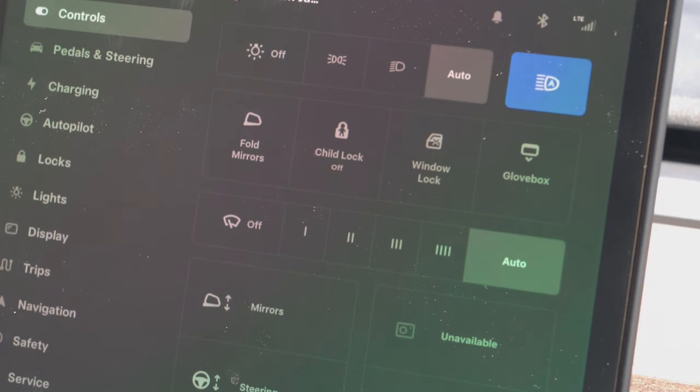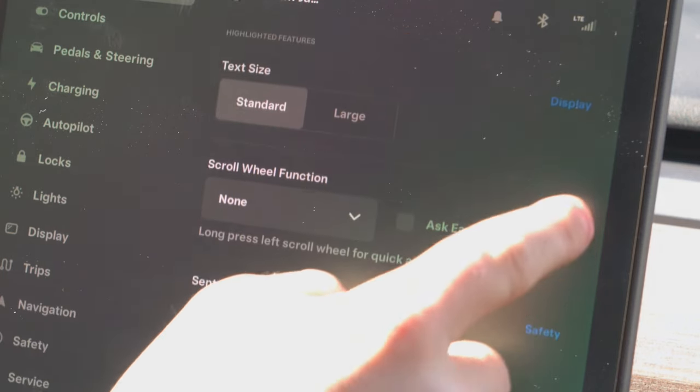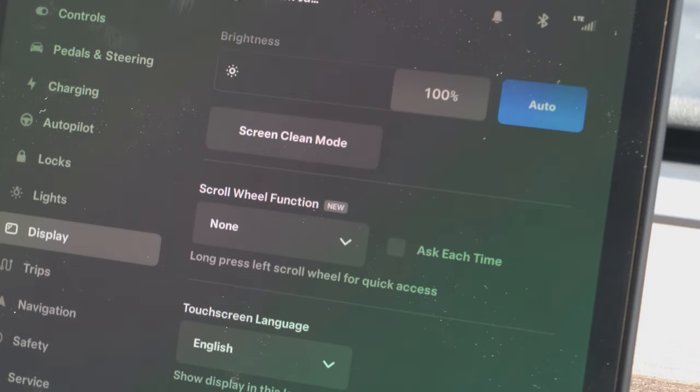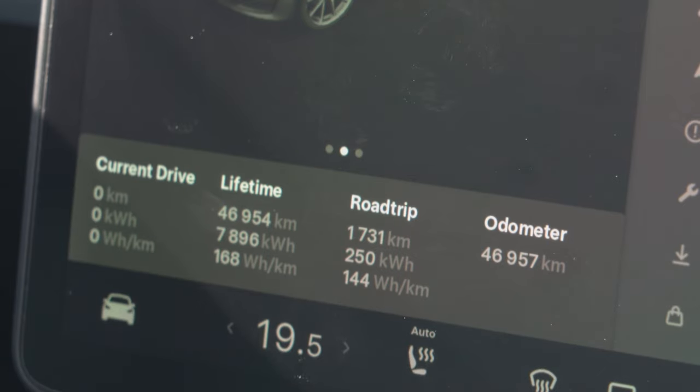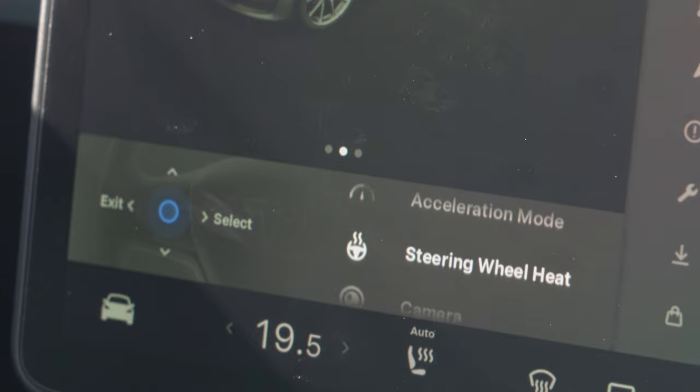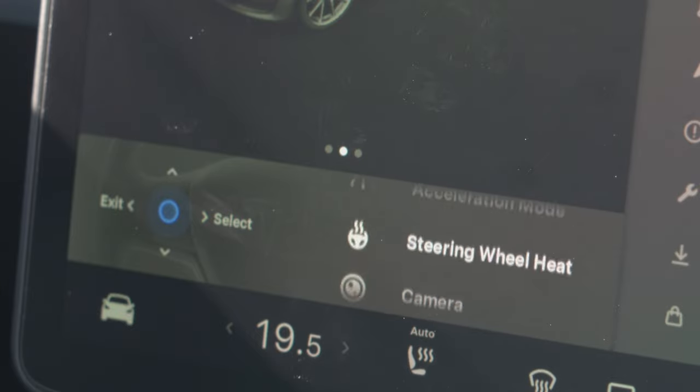Now let's take a look at the scroll wheel customization feature. Under Scroll Wheel Function, you can select 'ask each time.' With that option enabled, if I hold the scroll wheel I'll get a list to choose from — for example, steering wheel heat.